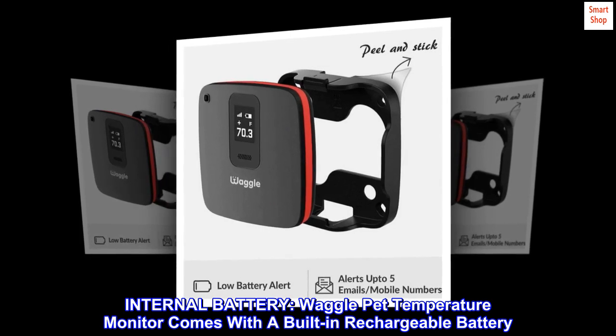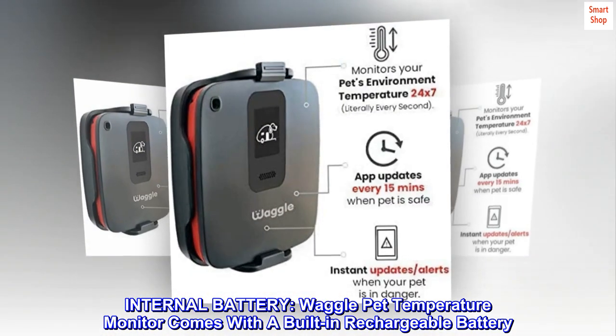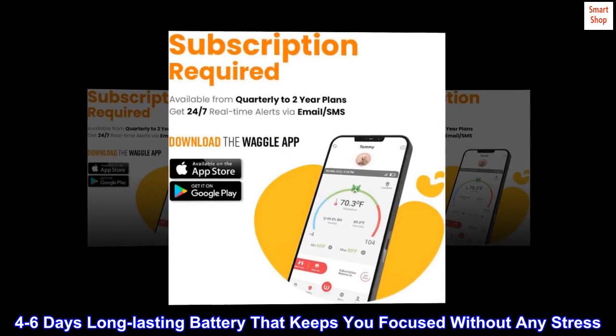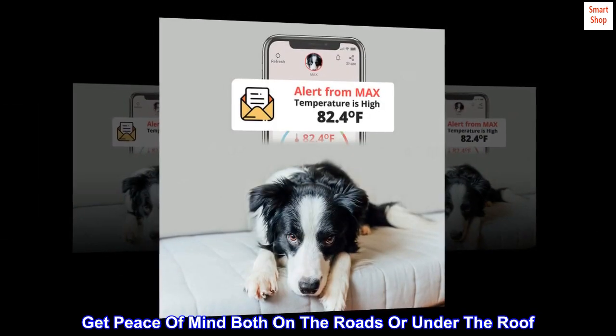Internal battery. Waggle Pet Temperature Monitor comes with a built-in rechargeable battery — a 4 to 6 day long-lasting battery that keeps you focused without any stress. Get peace of mind both on the roads or under the roof.